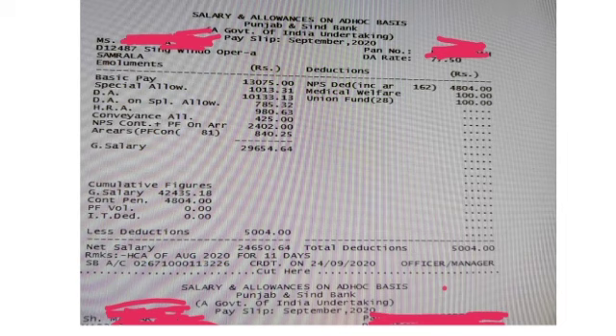The net in-hand salary is 24,650 rupees. This is a recent slip from September 2020, calculated according to 10th BPS. Now it will be updated to 11th BPS, so you can see that your salary will be more than this. Thank you guys, I hope you liked this video and found it beneficial.